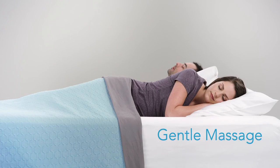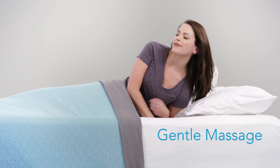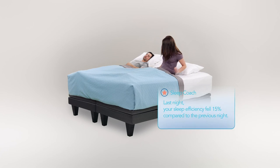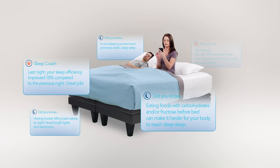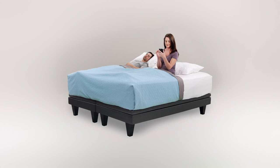Then each morning, it uses your data to gently wake you at the most optimal time of your sleep cycle. A personalized digital sleep coach will then translate your data into tips that can be seamlessly integrated into your life, allowing you to always wake feeling refreshed, re-energized, and ready to take on the world.